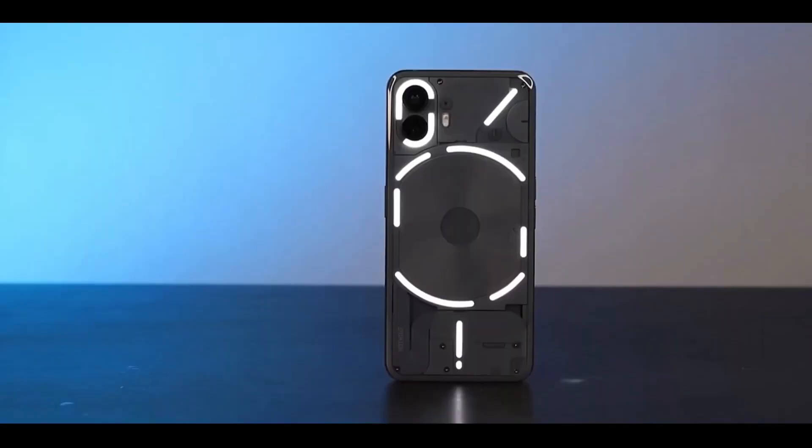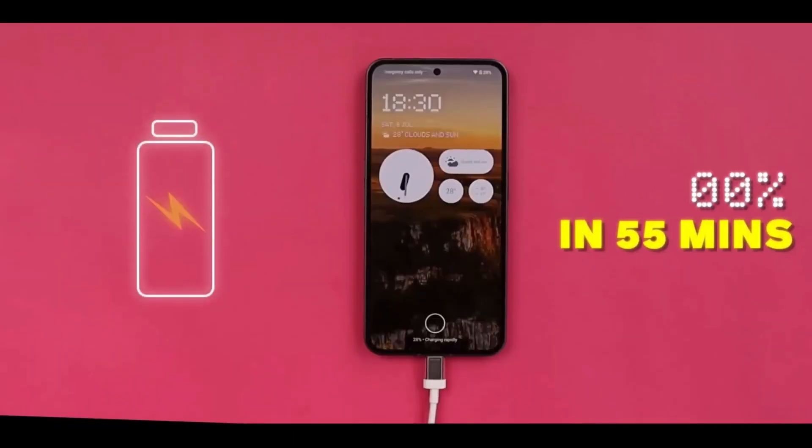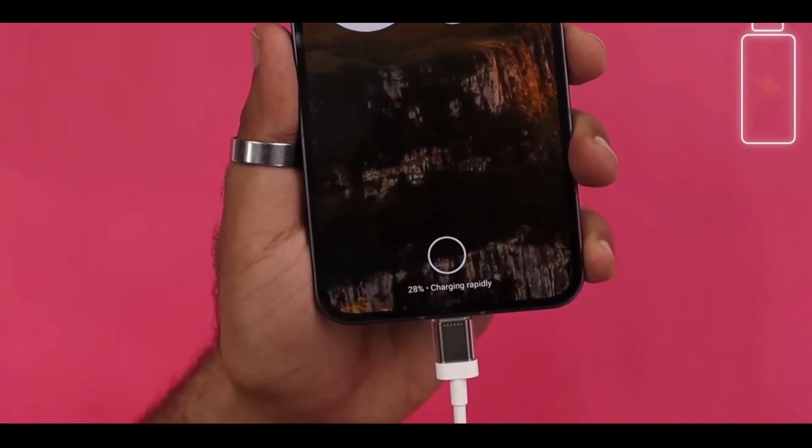With a 5000mAh battery, you can enjoy all-day use. Also, it's 5G ready. Experience the future with Nothing Phone 2.